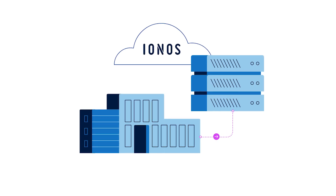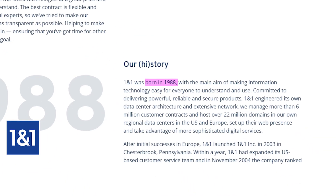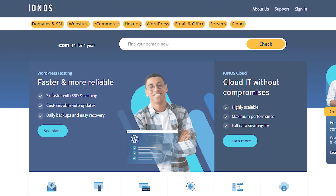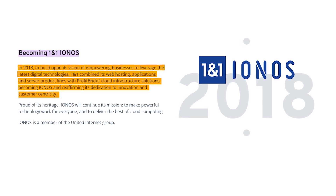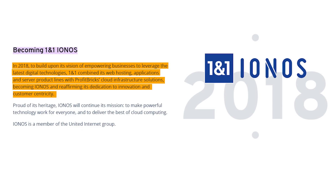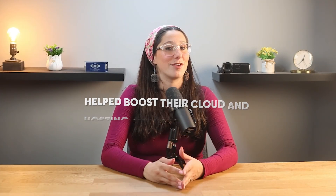So IONOS is a web hosting provider that's been around for a while. It originally started in Germany back in the late 80s, and they've grown to be one of the largest web hosting companies in Europe, and they've since expanded globally. They offer a range of hosting services at affordable prices. And in 2018, IONOS went through a bit of a rebrand when they merged with a cloud infrastructure company called Profitbricks, which helped them boost their cloud and hosting services even further.